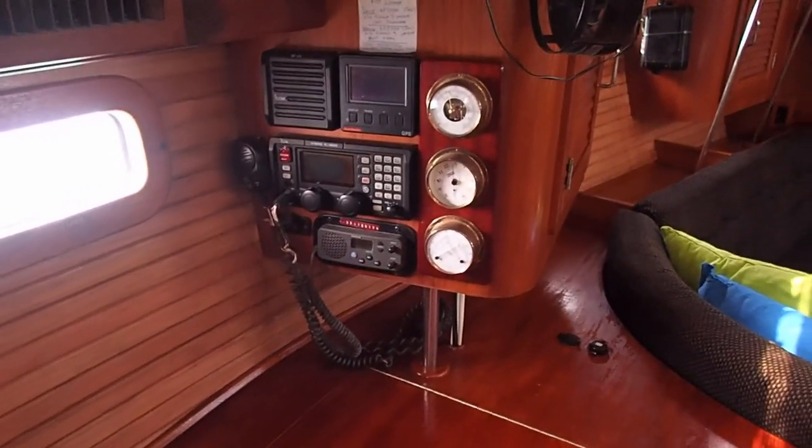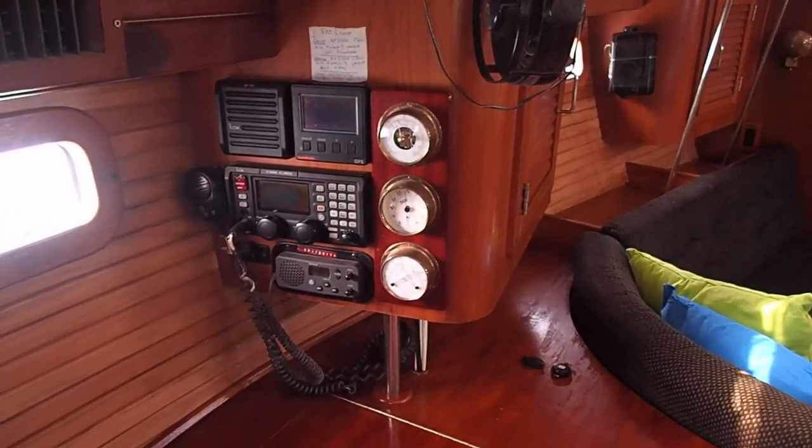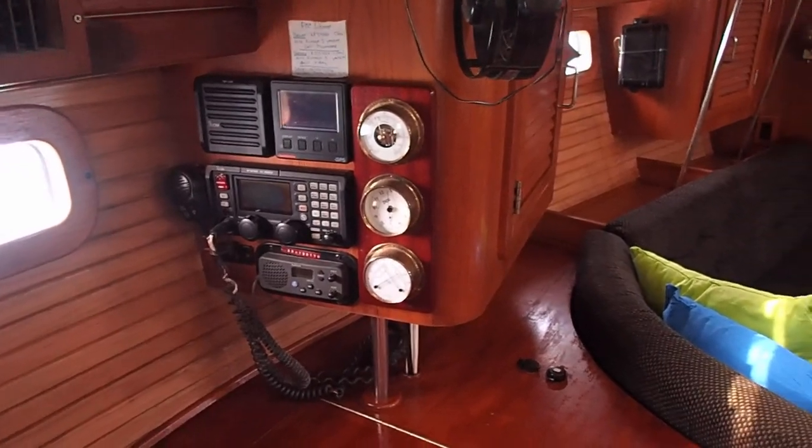Some of our instruments — the barometer and those do not work. The radio, the SSB and the VHF, do work.